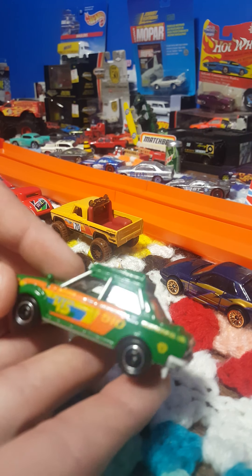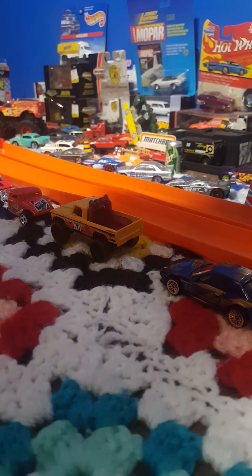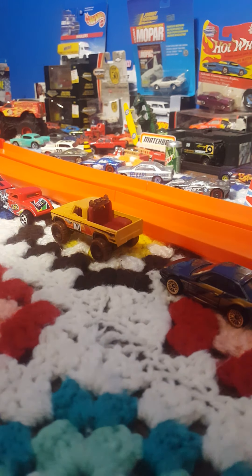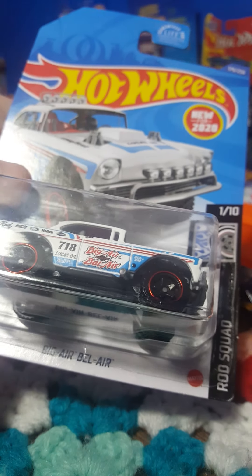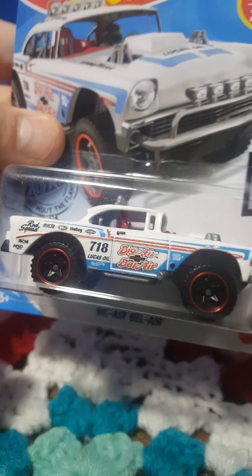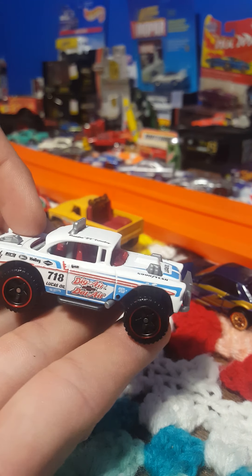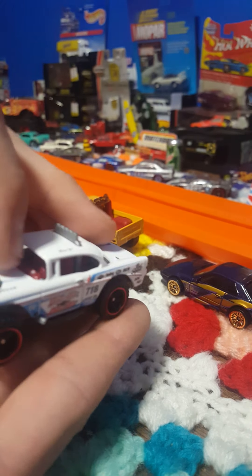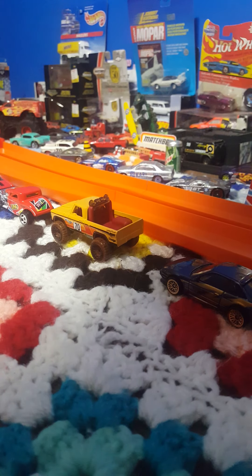There is that awesome Datsun in green, orange, yellow, and a little bit of blue — very cool variant of that car. That's probably my fourth variation now from five-packs and the 65th anniversary. Up next we have the Hot Wheels Big Air Bel Air in white — don't have this variation yet, so now I do. Let it breathe and get out of the packaging — there it is, very nice. I love this casting, pretty unique looking, and it fits on the track.